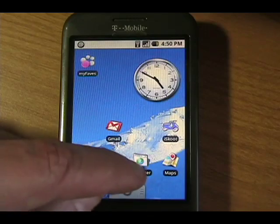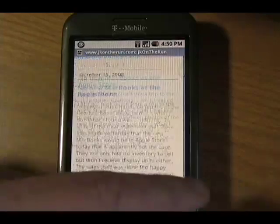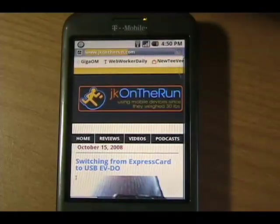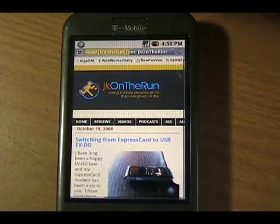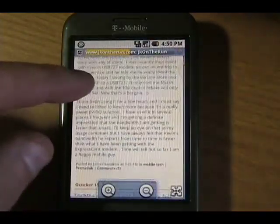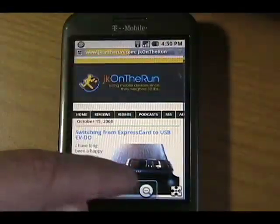I've got the browser on the home screen and I'm just going to tap it to open up. Since I'm on Wi-Fi I'm going to refresh this page — there it goes — the JKontheRun home page. I lost the network connection again, not sure why. In any case, it's loading over EDGE now so it's going to be slow.